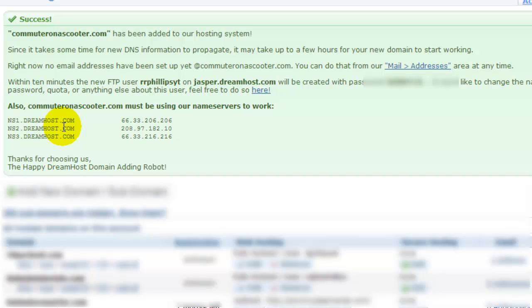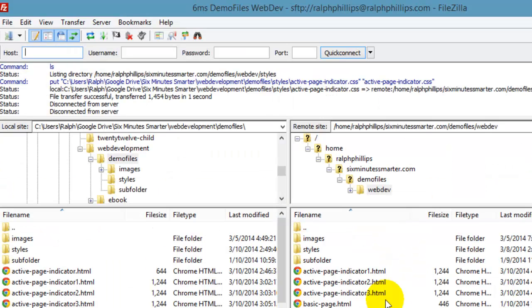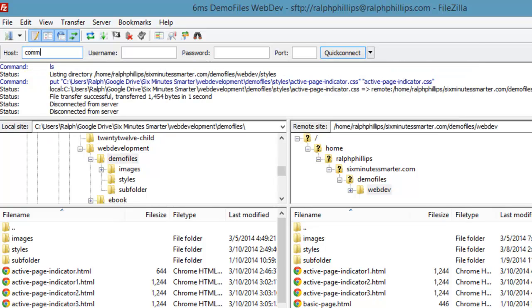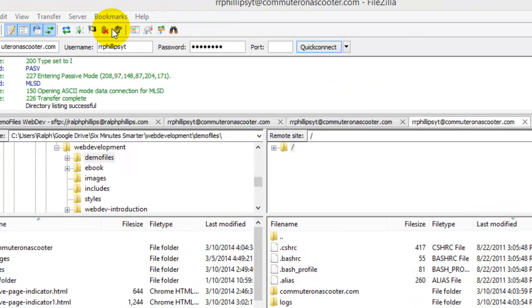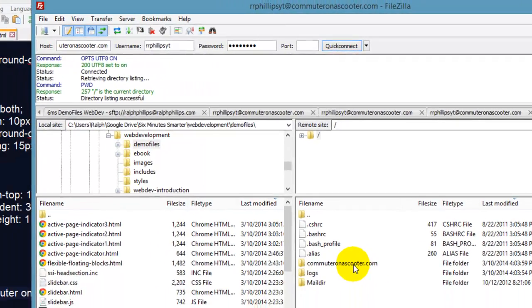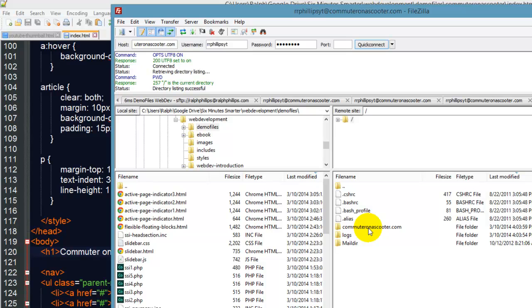Now that's set up, I should be able to log into my site using this information and FileZilla. So I'll head over to FileZilla, put in my host — commuteronascooter.com — my username, and my password, and do a quick connect. Alright, I am in. On my quick connect I can see that commuteronascooter.com is now available. Just a few minutes have really passed, so this is not a long process.